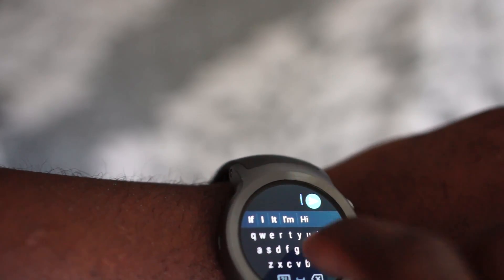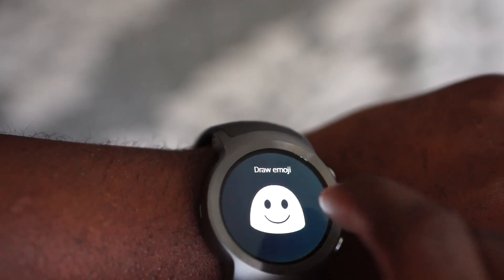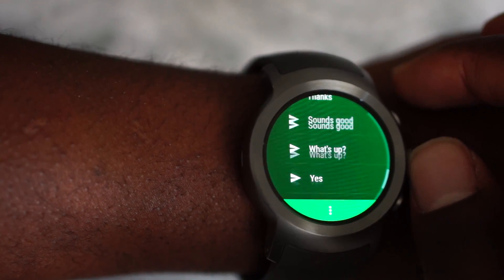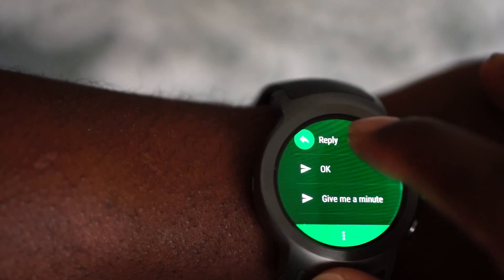Believe it or not, typing on a smartwatch is not as terrible as it sounds. I know Apple's already had this on watchOS, but it's new to me. You have the option of an on-screen keyboard. You can draw emojis and different stuff, draw letters, and then you have their contextual smart reply — so based on your message, it'll line up a list of responses so you can just tap and go, or you can just say it via voice like I used to. So you have multiple ways of input to reply to a message now.